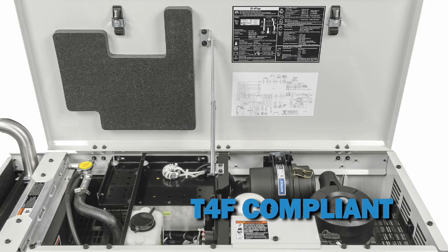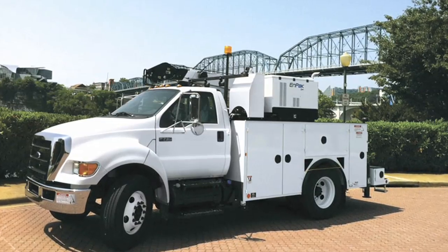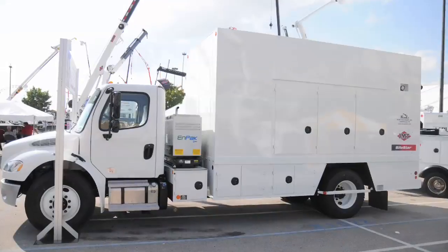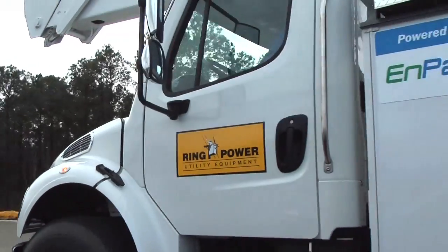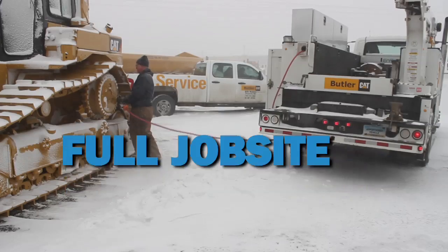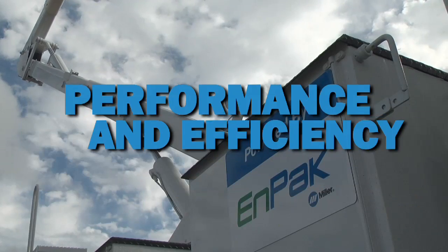and inverter technology, all powered by a fuel-efficient Tier 4 compliant diesel engine. N-Pack integrates with nearly every kind of work truck — mechanic trucks, bucket trucks, lube trucks, and custom applications — giving you the power you need at the job site with your truck turned off.